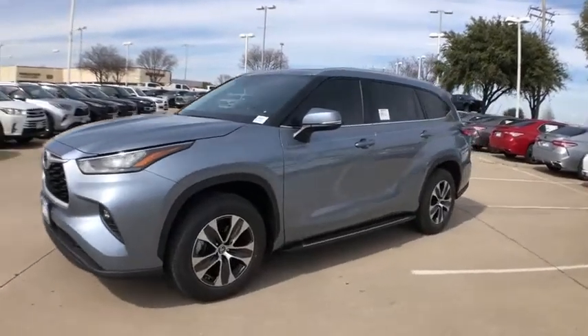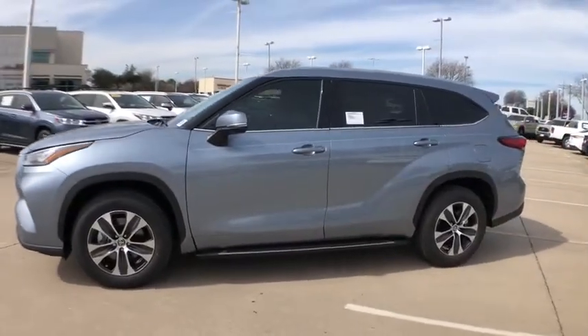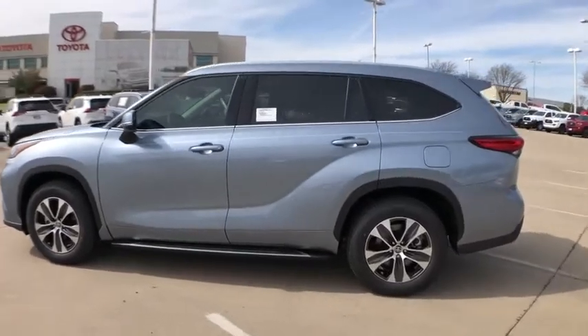Stop by and take a look at the 2020 Toyota Highlander — the SUV that's thought of everything.